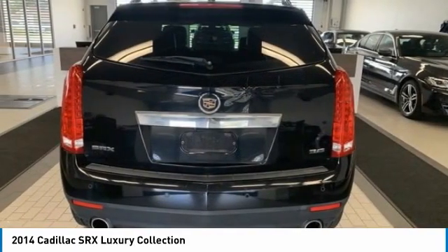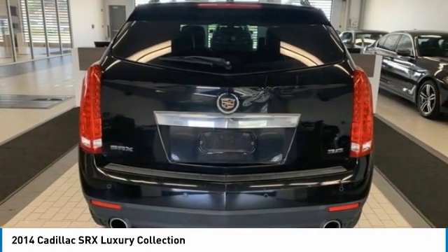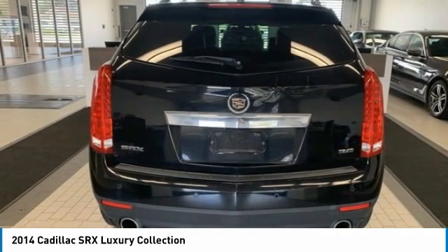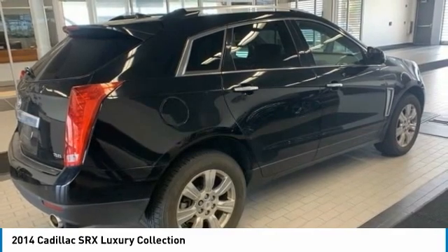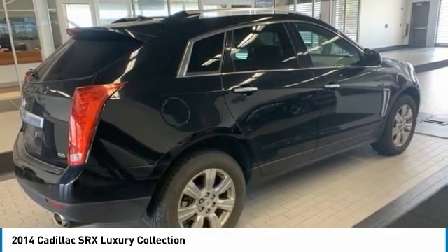Luxury lovers will delight in the new stylish handcrafted cabin. And for technology lovers, the list of high-tech features is just too long to list. This vehicle has less than 80,000 miles.